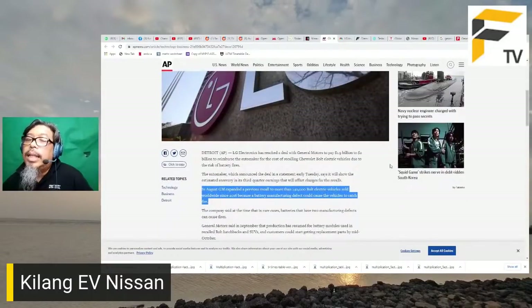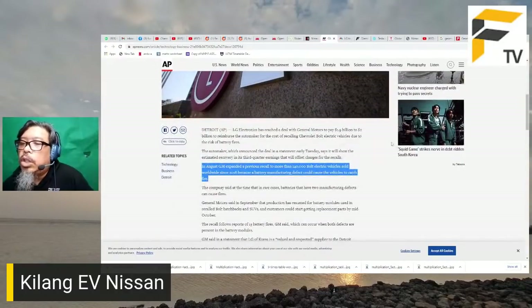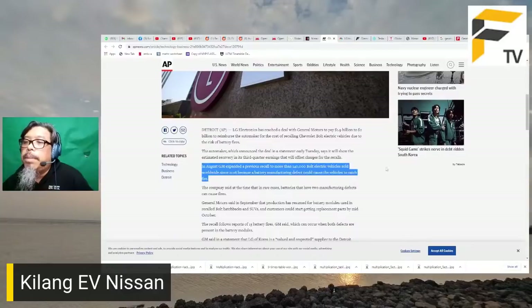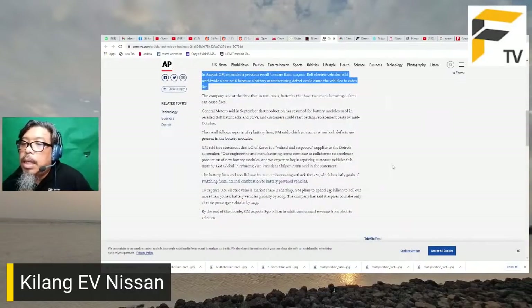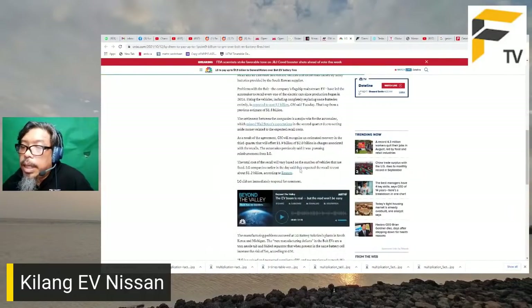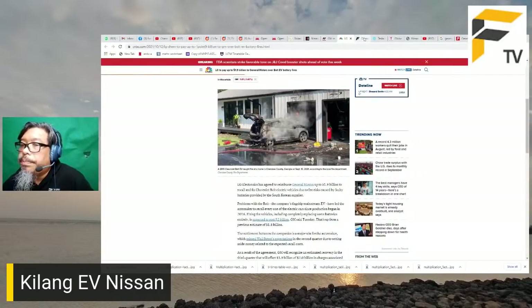Kes Chevrolet Bolt ini penting kerana ia akan menentukan tahap keyakinan pembeli terhadap kereta elektrik. GM patut dipuji kerana mengambil tanggungjawab dan recall 140,000 kereta, dan LG pun bayar 1.9 bilion. Berpuluh-puluh kes terbakar berlaku akibat defect dalam pembuatan bateri, dan benda ini hanya dikesan setelah beberapa bulan, menjadi kes yang sangat besar untuk semua pihak yang terlibat.